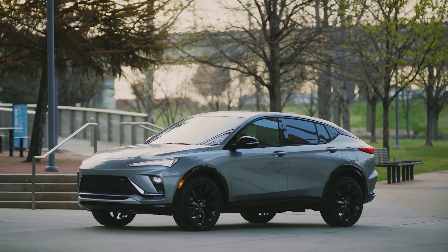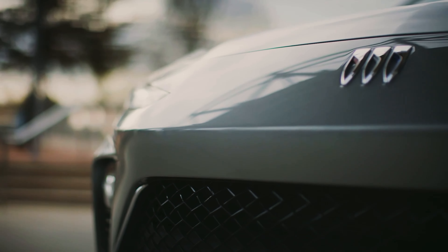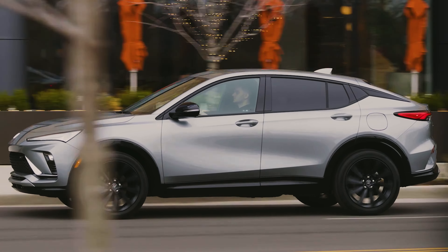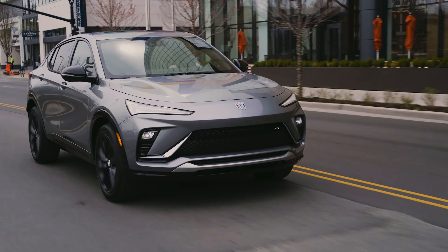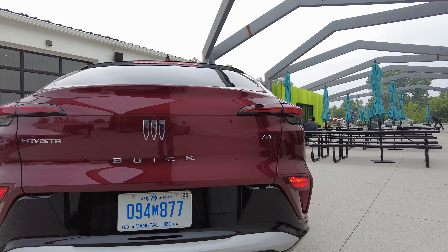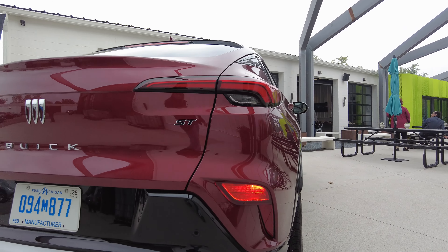In a word, the Invista looks good. It cuts a striking silhouette thanks to its sharply sloped roof, and there's more than a hint of Lamborghini Urus in the shape of its slim headlights and large front grille. It looks like a much more premium SUV than its price tag would have you believe.